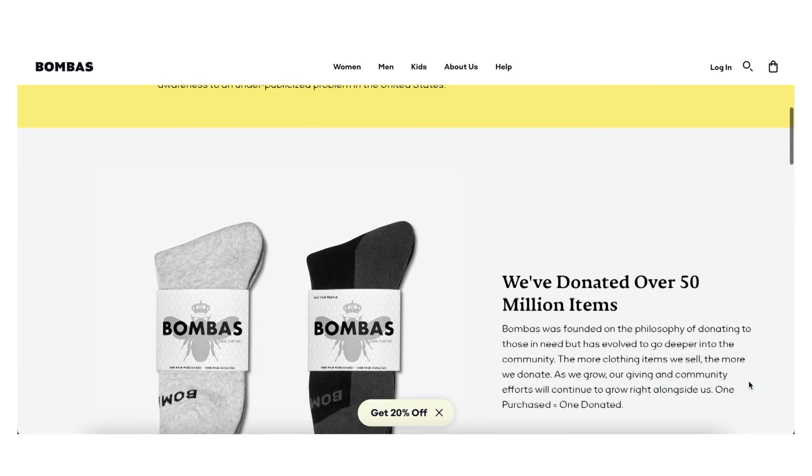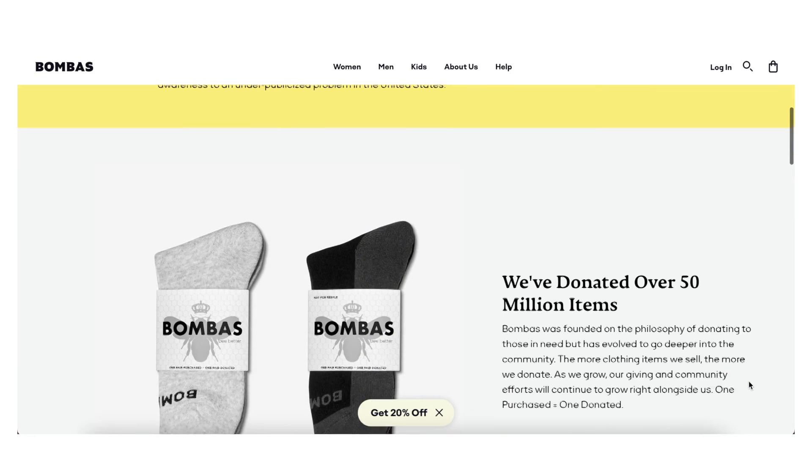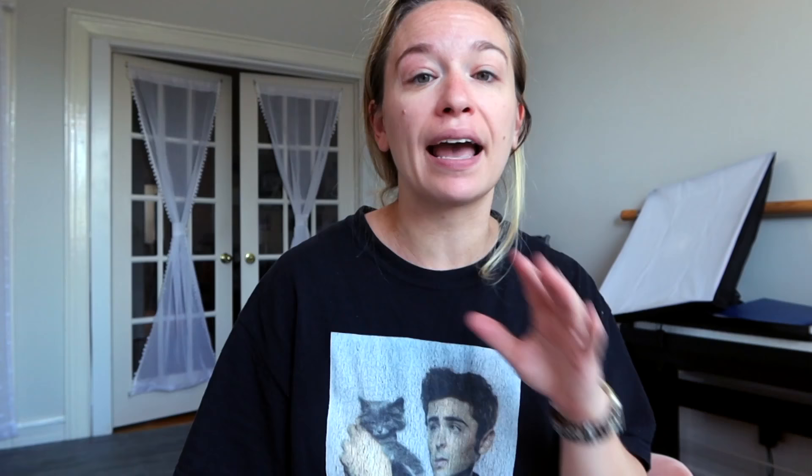Now if you've ever worn Bombas before, you know how comfortable their socks are, but I also love their giving pact. Bombas was founded on the philosophy of donating to those in need, so for every item purchased, an item is donated to someone experiencing homelessness. Currently they have donated over 50 million clothing items throughout the U.S., and I'm pretty sure my husband is a huge part of that because that man only wears Bombas.